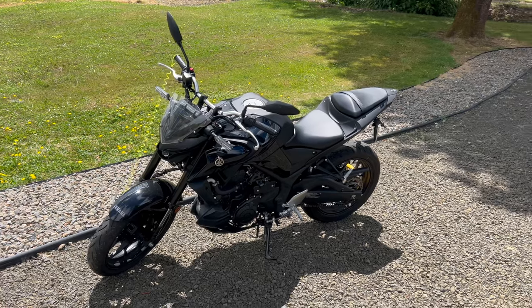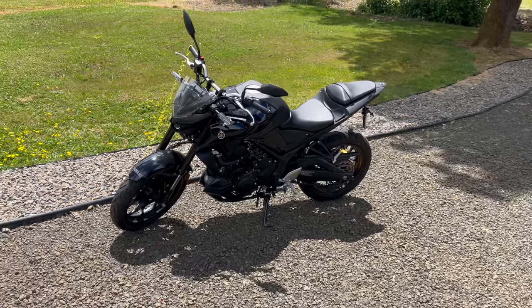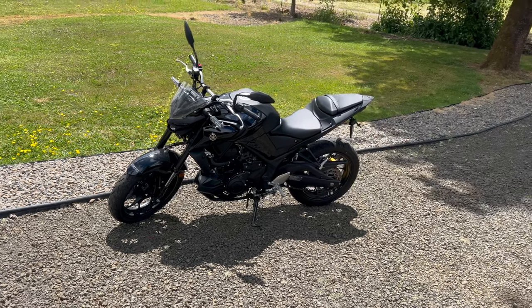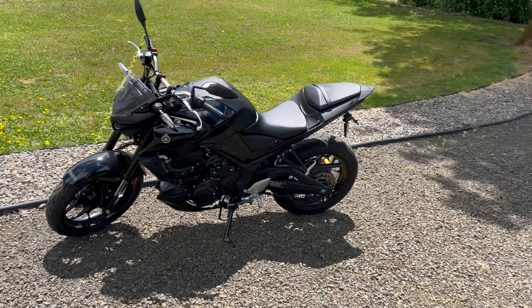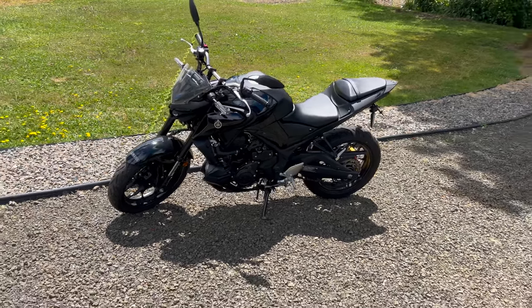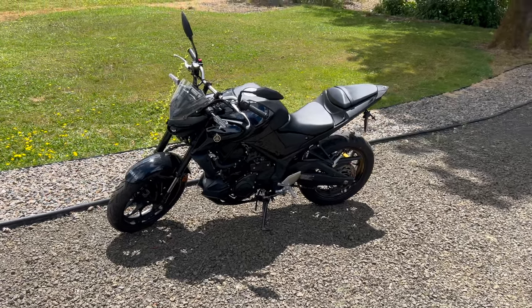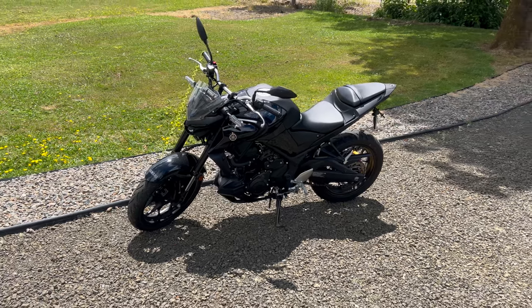The Yamaha MT-03 is effectively made in Indonesia and is considered the entry point — the crack cocaine — to get you into the Yamaha MT-07 or MT-09. Larger displacement motorcycles are going to be better on the highway because they'll operate at a lower RPM with longer gearing, which is better for sustaining long high-speed travel with less vibration, noise, and harshness.